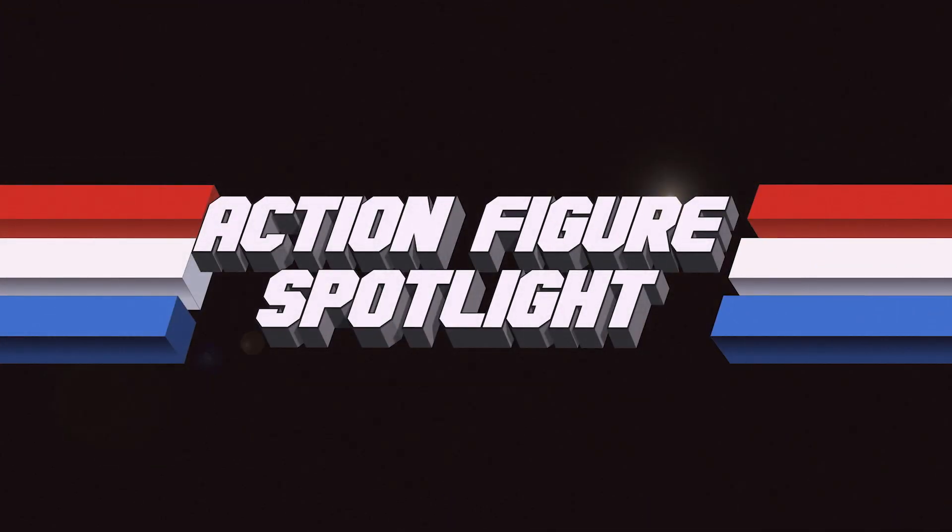I never remember anyone our age when we were collecting buying something and keeping it in the box — save the box, absolutely, all my Star Wars vehicles have their boxes — but I don't remember anyone buying one sealed. That came much later. That world-famous sound means it's time for action figure spotlight. We're talking packaging, so I'm sure you're going to show something that's packaged. What do you got on deck?